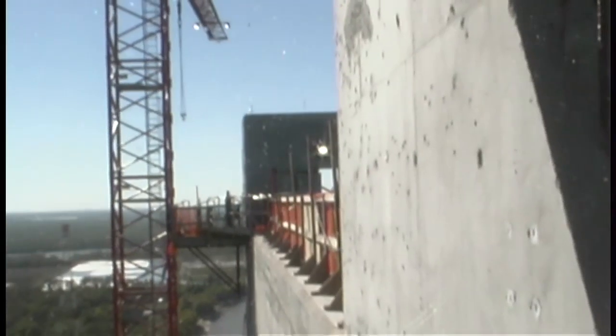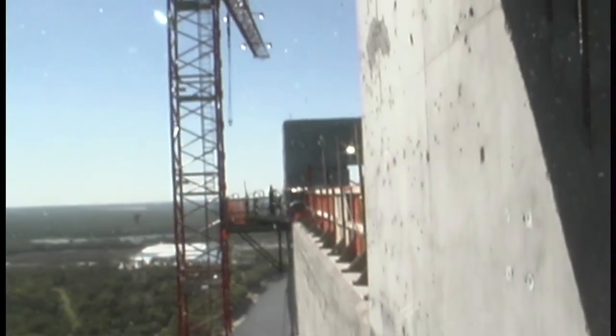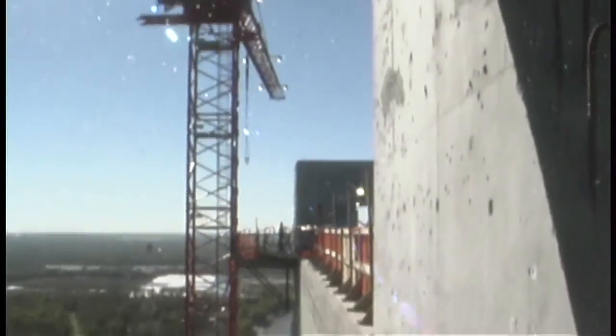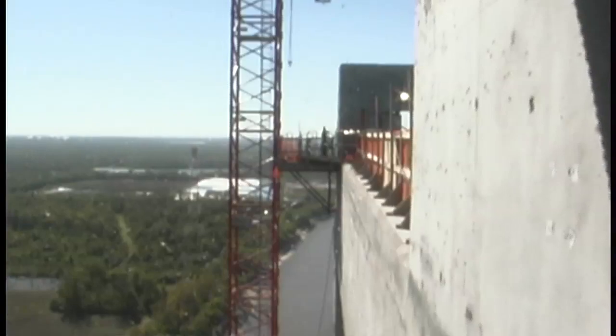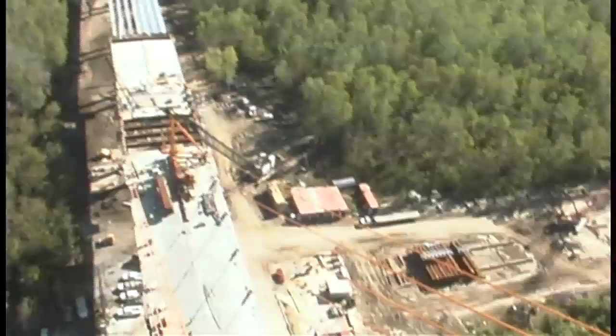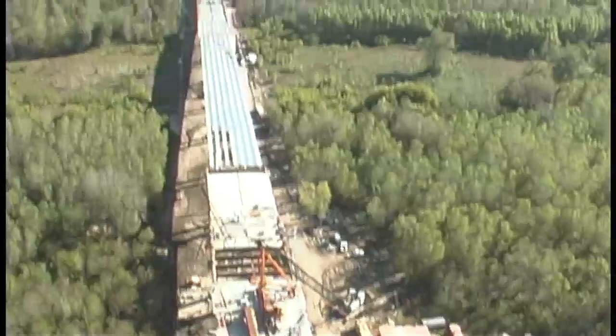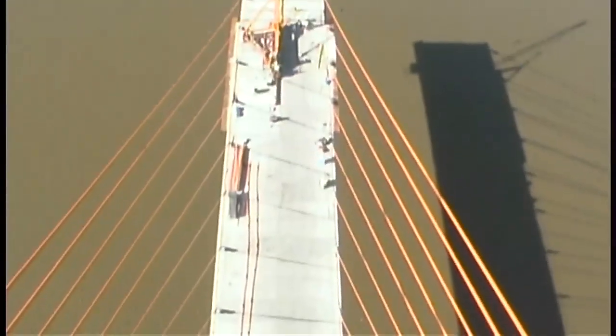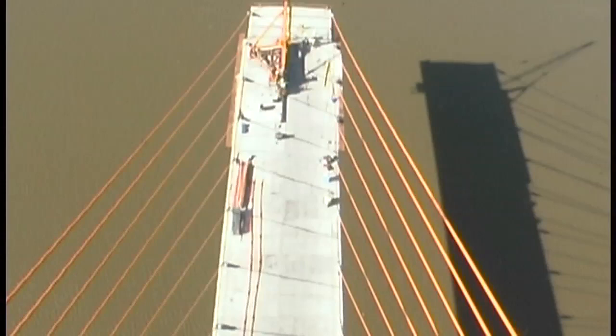We're at the top of the east side tower. This is the absolute top of the tower. This is the view from the top cross piece of the east side.